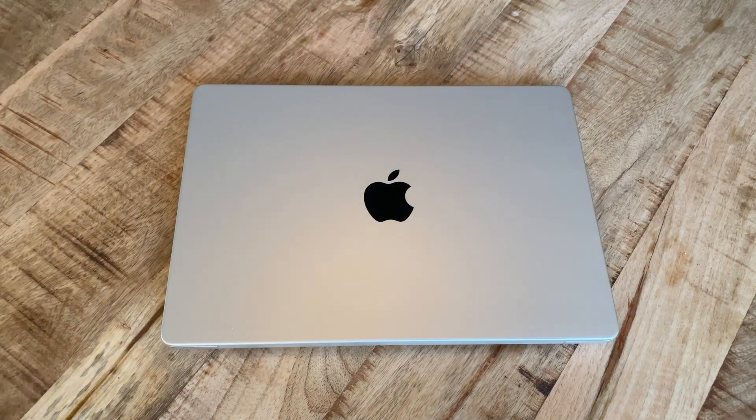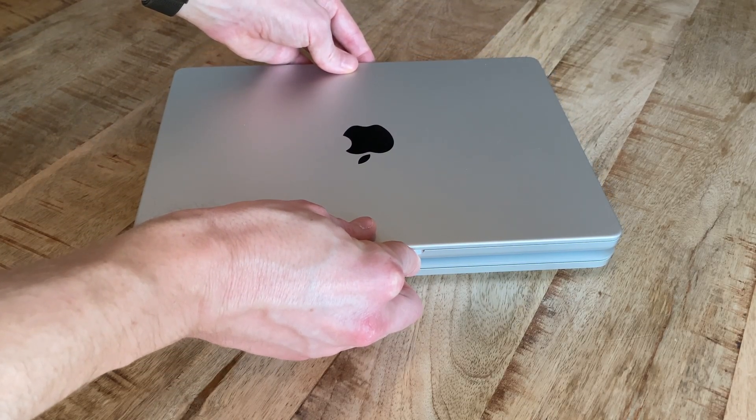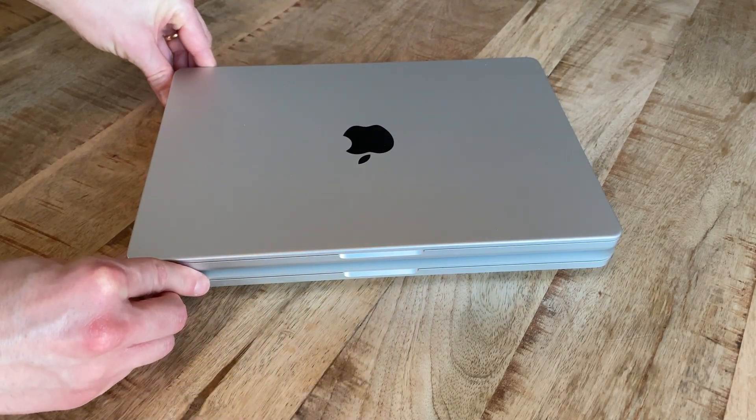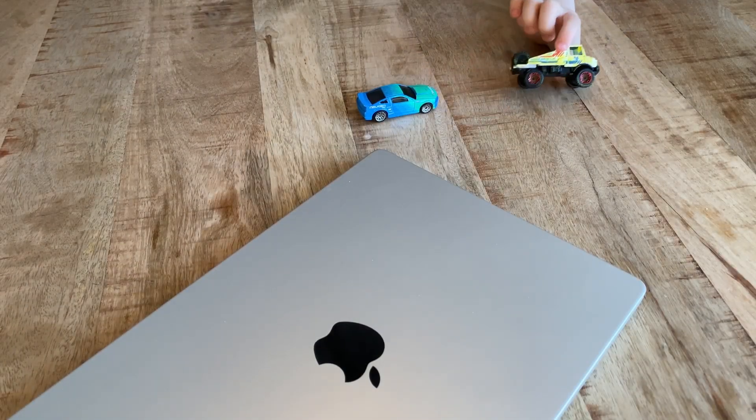Apart from that, in terms of physical size both laptops are indeed very similar. Hope you gained some insights with this short comparison and thank you for watching. Please share any questions in the comments below and I'll do my best to answer them. Have a nice day, bye!